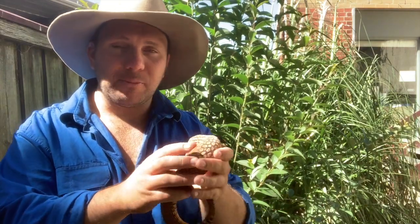Now the ridge-tailed monitor, this guy here, is one that's found in arid environments throughout Western Australia, the bottom part of the Northern Territory, and into Western Queensland. Now they're not found in big sandy expanses, which you might think of as Central Australia. They prefer arid rocky areas, rocky outcrops — places with lots of stone to hide amongst.